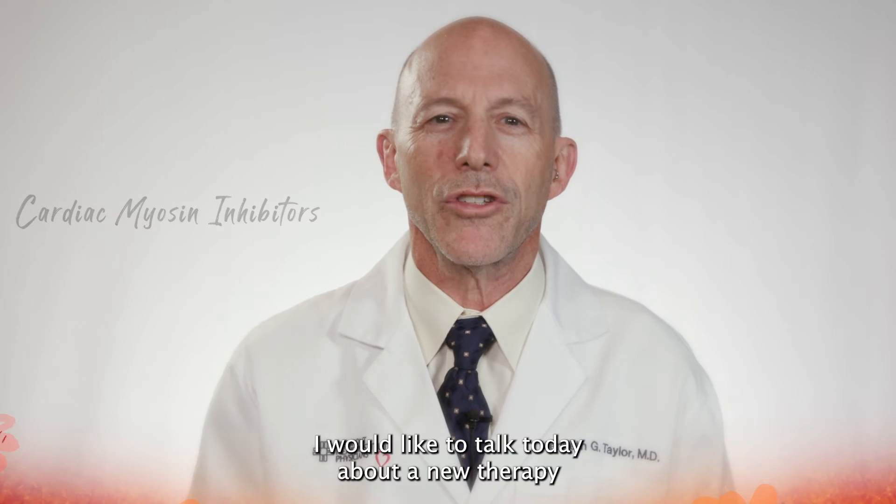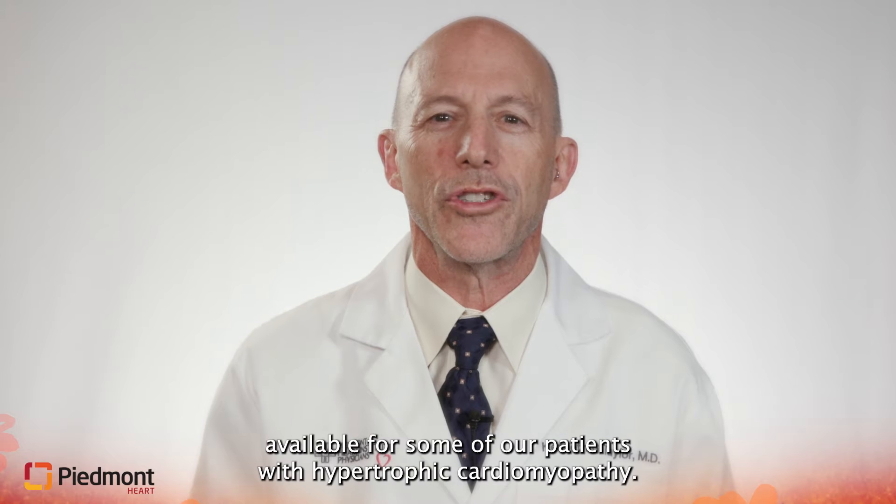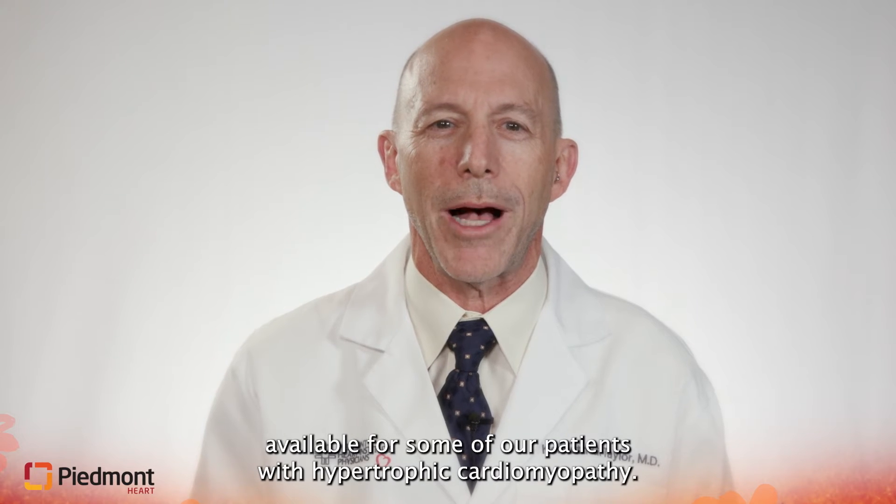Hello, my name is Dr. Kenneth Taylor. I'm the director of the Hypertrophic Cardiomyopathy Center at Piedmont. I would like to talk today about a new therapy available for some of our patients with hypertrophic cardiomyopathy.